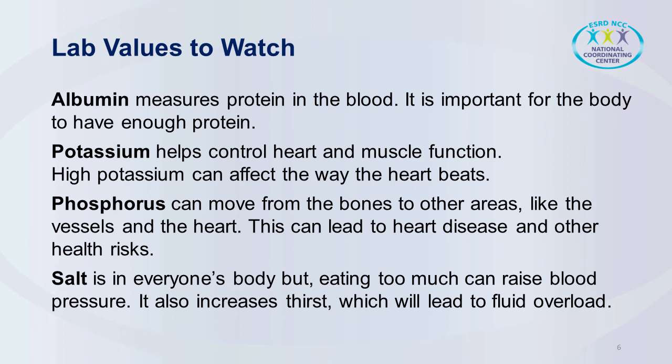Another lab is phosphorus, and having an elevated phosphorus over time could lead to bone or heart disease. There are also foods that are high in phosphorus that the patient must avoid — things like dark sodas, excessive amounts of dairy, fast food and junk foods. Another thing that's not necessarily a lab, but it's very important that patients watch their salt intake, because salt not only increases blood pressure but it makes the patient thirsty, which could lead to fluid overload.